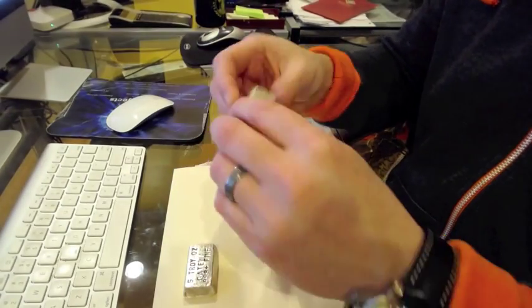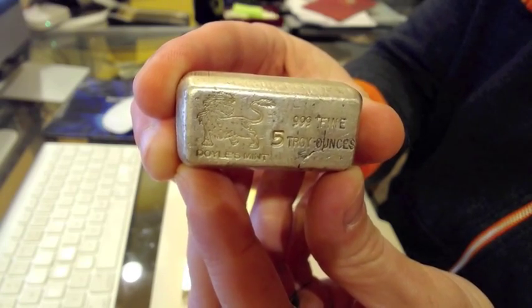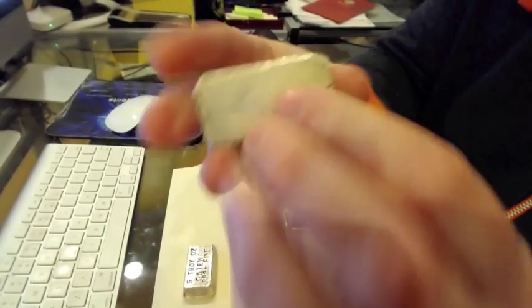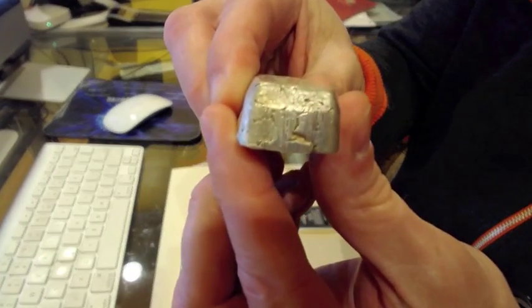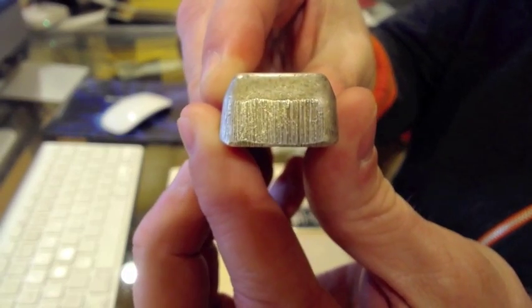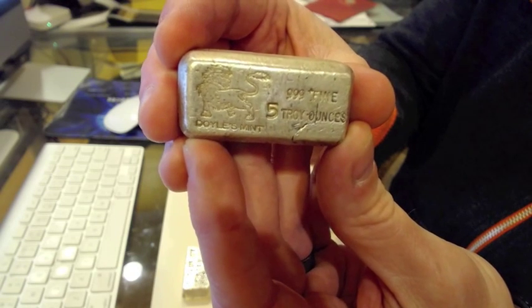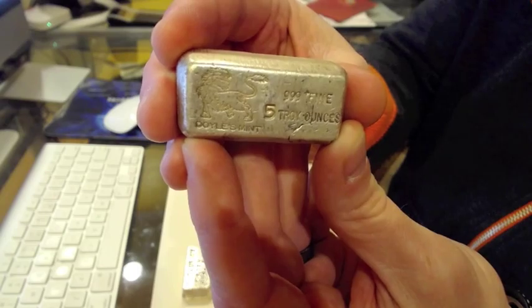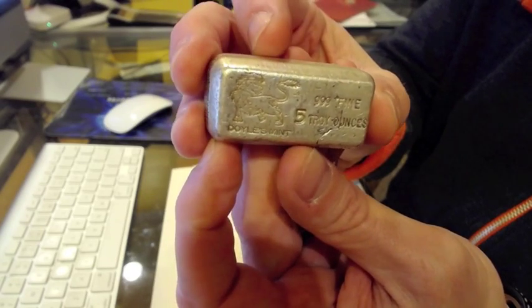The next piece is also my favorite — this is a Doyle's Mint bar. Some of you have probably seen this. It has the trademark lion on the front, and you can just see the awesome detail, the little crack there — typical character of a poured bar. That little lion on the edge is really cool, and the edges are just beautiful. I really scored on this. It was an auction and the higher bidder retracted their bid, so I became the default high bidder and got it. These almost never come up — you'll rarely see these in a local coin shop or online.